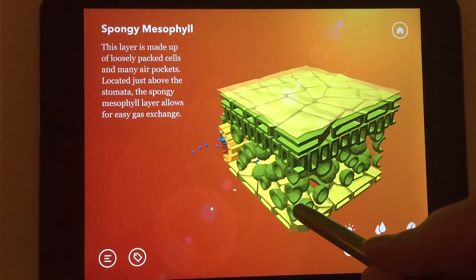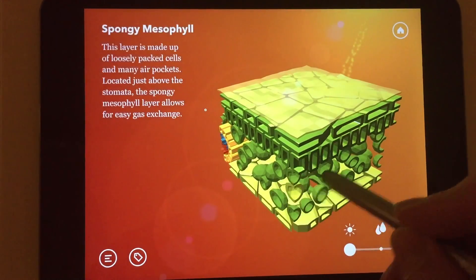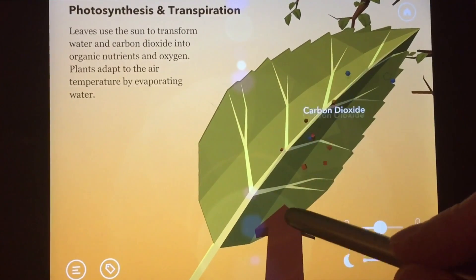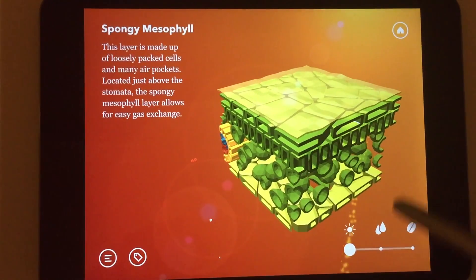Plant cells are more complicated and exciting than you might think. Cells are the building blocks of plant tissue. Roots, stems, and leaves are all built from cells. Now let's see what's actually inside of these mysterious little things.